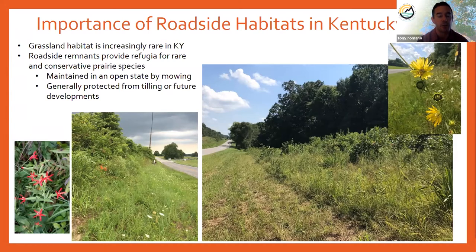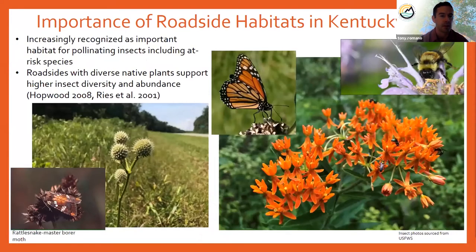Just to underscore how important these habitats can be, one species in particular — royal catchfly, the red flower in the photo — is only known from roadside populations in Kentucky. Roadsides are also increasingly recognized for their importance for pollinator habitat. This can include at-risk species such as the monarch, the rusty patch bumblebee, and in Kentucky, the rattlesnake master borer moth, which uses Eryngium as its host plant. There's a growing body of evidence that roadsides with native plants support higher insect diversity and abundance than adjacent degraded roadsides.